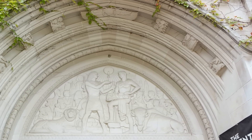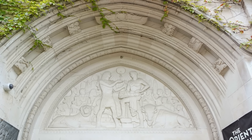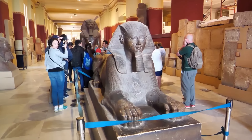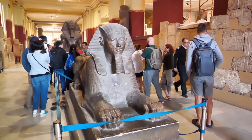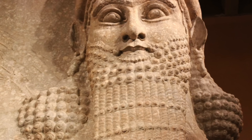Next, we travel back in time at the Oriental Institute Museum. Nestled within the grounds of the University of Chicago, this museum offers a captivating exploration of ancient Near Eastern civilizations. Dive deep into the fascinating realms of Egypt and Mesopotamia, exploring intricate artifacts and age-old stories that transport you back to a time long past.